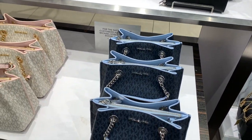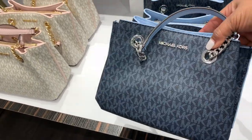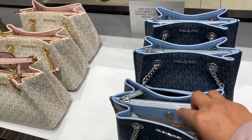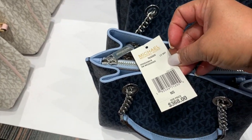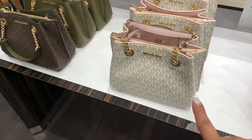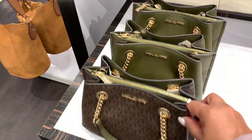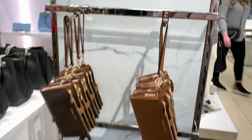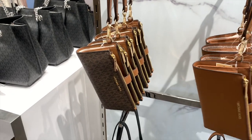Aquí hay otras pequeñitas — estas pequeñitas están por $110 dólares cada una. Trae el cierrecito y luego dos compartimentos. El precio regular era $368 dólares por esta, y salen a $110. Las tienen en un café que está precioso y también en un verde oliva. Estas están por $89 dólares — es de doble cierre, una muñequera, y las tienen en todos los colores.